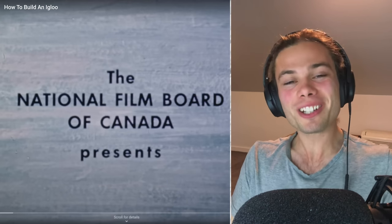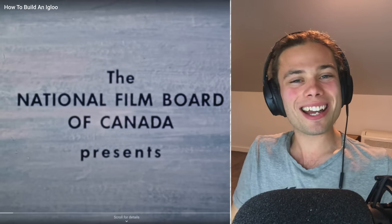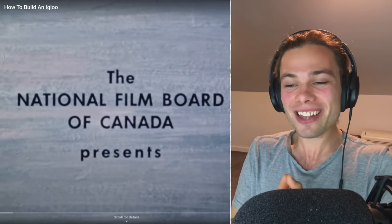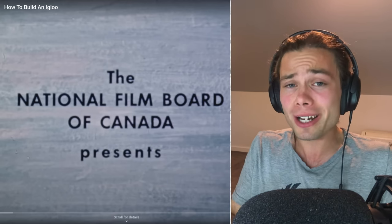Hello everyone, how are you going? Welcome to honestly quite a surprising video. I came across this and went, actually, I have no idea how to build an igloo and that is exactly what I hope the National Film Board of Canada can teach me, and if anyone can teach me, I also reckon it's them.